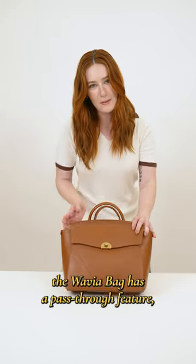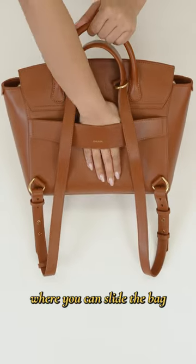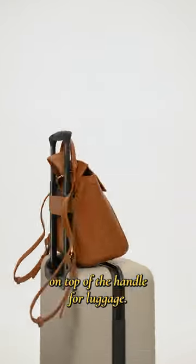Speaking of travel, the Wavia bag has a pass-through feature where you can slide the bag on top of the handle for luggage.